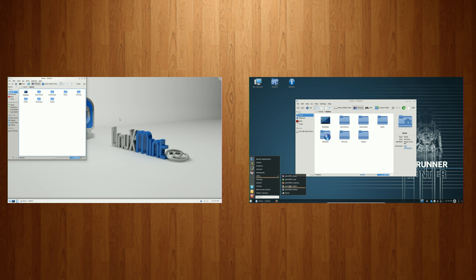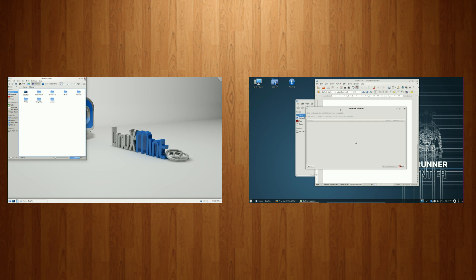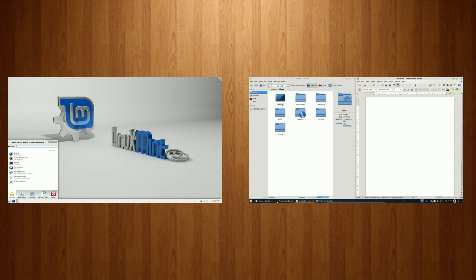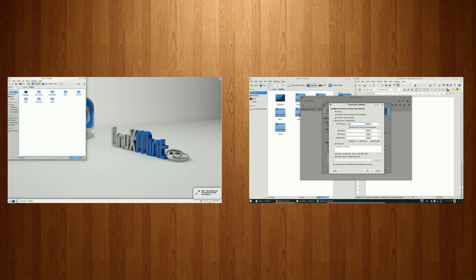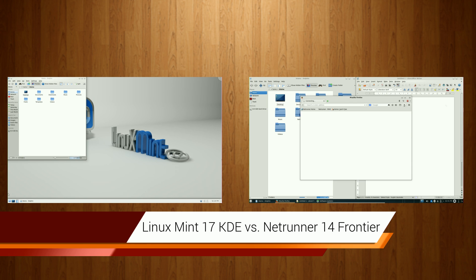Both of these distributions are based off Ubuntu's LTS release 14.04 and both use KDE Software Compilation 4.13 as a base for their desktop experience. They're both high quality desktops and perfect for new users, especially users accustomed to the Windows 7 style of getting things done. Today we're going to delve into both and find out which one comes out on top: Linux Mint 17 Qiana or Netrunner OS Frontier — in five main categories.